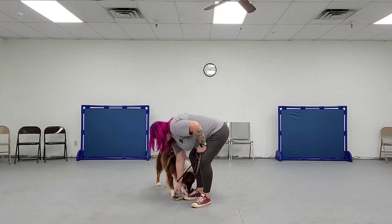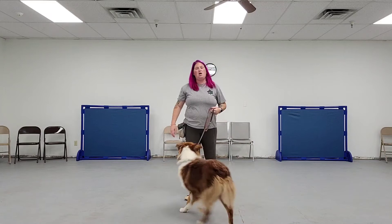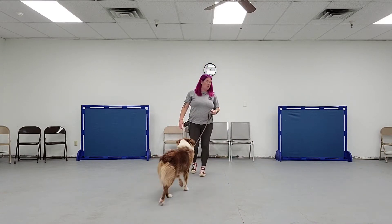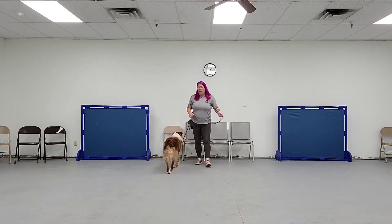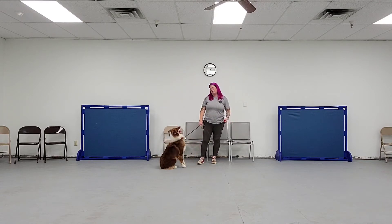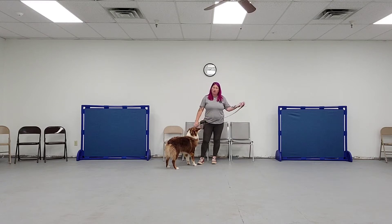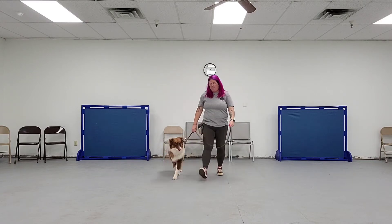I'm going to start off without distraction and start back here. I'm going to ask Chaos to sit one time, but I'm not going to ask more than three times. I'm going to ask him to sit — if he does, I'm going to click, I'm going to treat, and I'm going to move forward. Then I'm going to stop.